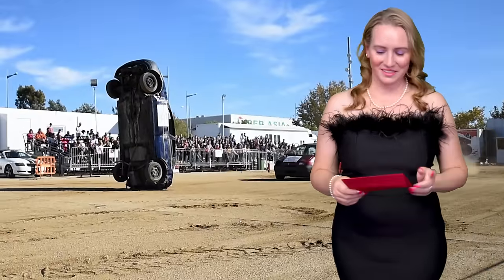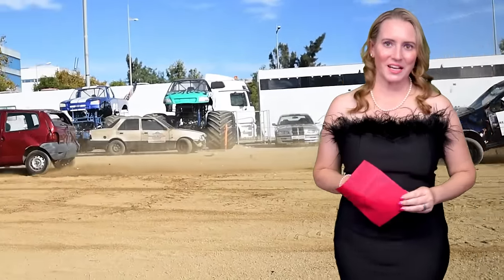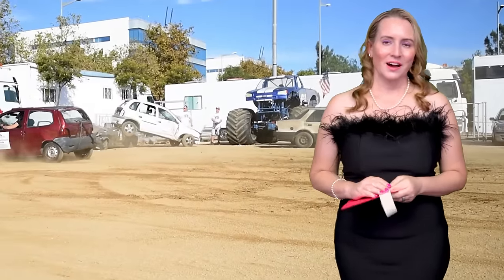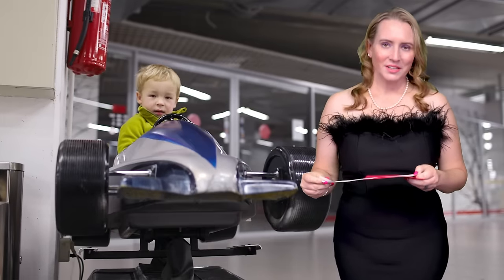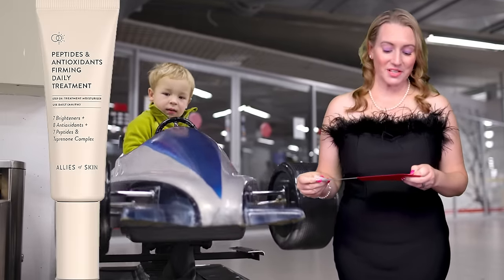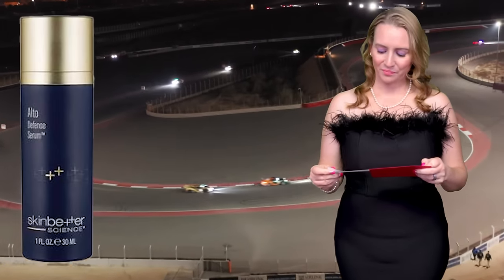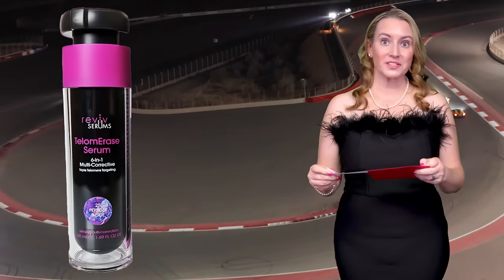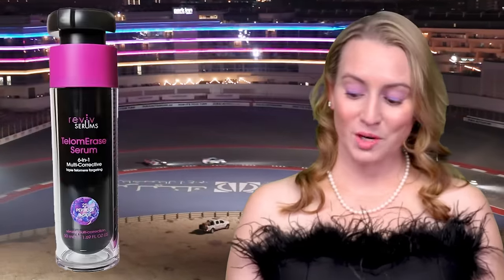On to the next award: Skincare Splurge. If you're looking to shell out a little cash, these are products the board believes are worthy. The nominees are the Allies of Skin Peptides and Antioxidants Firming Moisturizer, the Skin Better Alto Defense Serum, and the Revive Serum Telomerase 6-in-1 Serum — we all know we need to lengthen those telomeres. And the winner for splurge is the Revive Serum Telomerase 6-in-1 Corrective Serum. Their Ultimate Serum is also wonderful, so check those out.